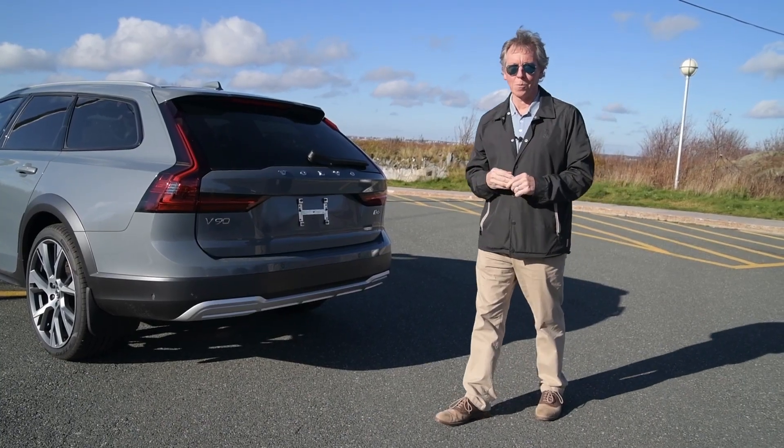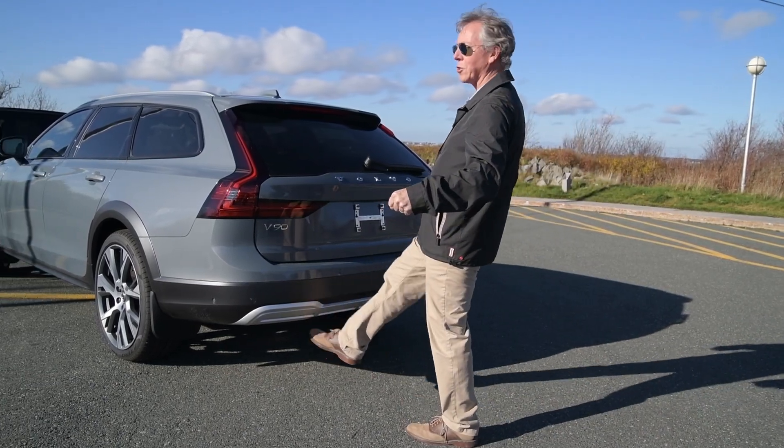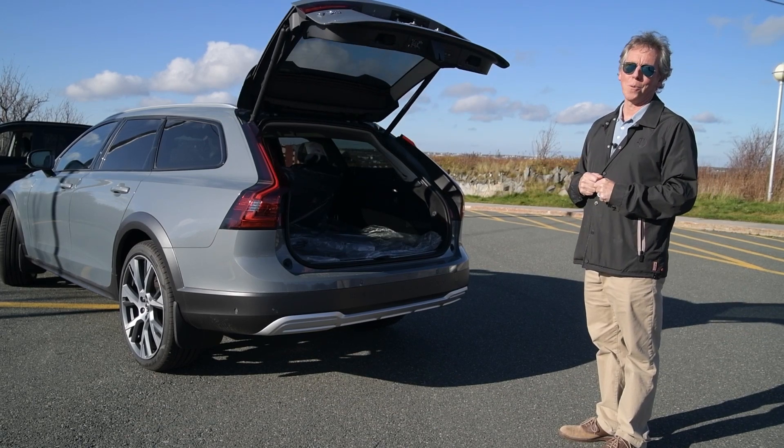One of the features that my customers tell me they really enjoy is when their hands are full with some groceries — they use the gesture tailgate. A simple kick, step back, and it opens. So beautiful.